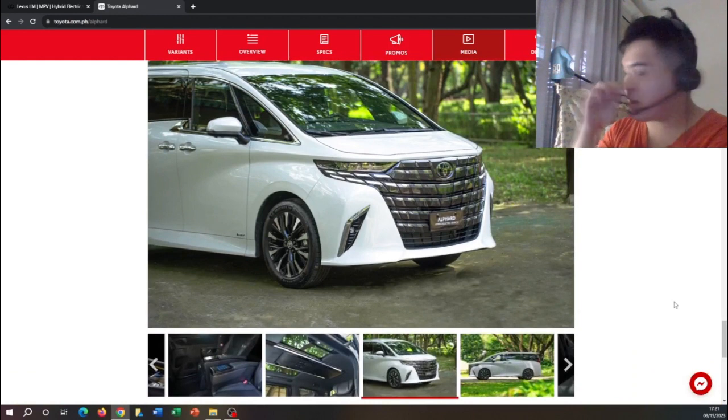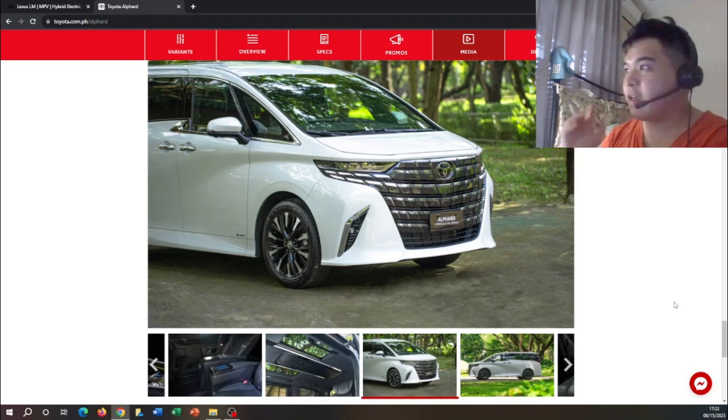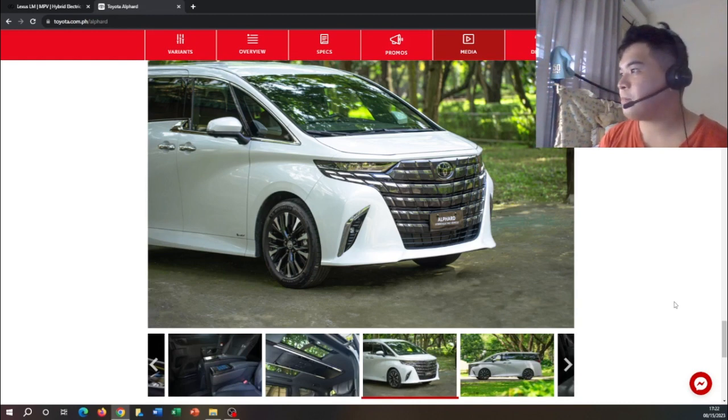That's all I have for this video on the Lexus LM and the Toyota Alphard. If you're interested in checking these vehicles out, I'll link them in the description below. Don't forget to comment down below with your thoughts. These vehicles are pretty cool, but unfortunately they're sold exclusively in the Asian market. Thank you guys so much for watching — don't forget to hit the like button, subscribe if you're new, and I'll see you guys in the next video. Bye-bye!